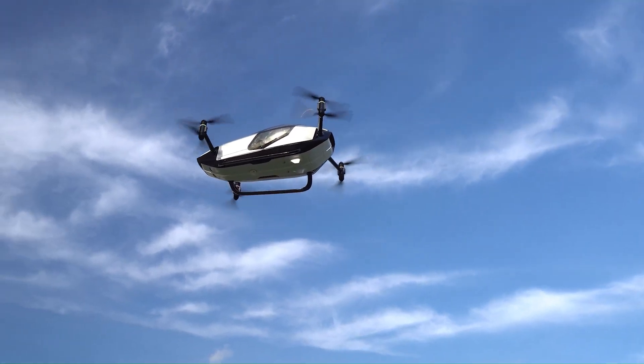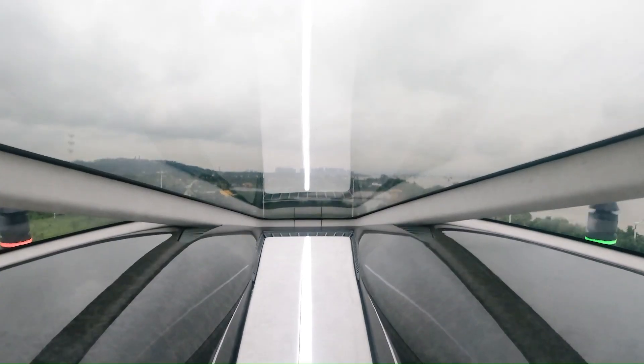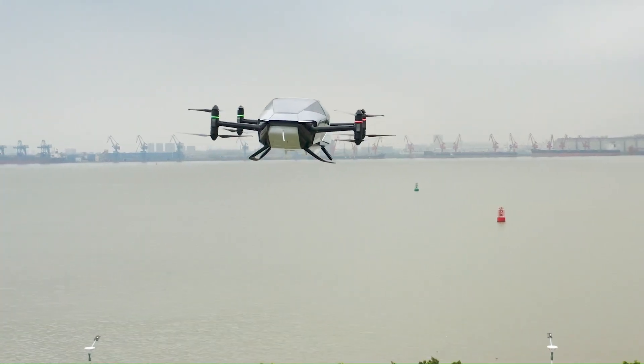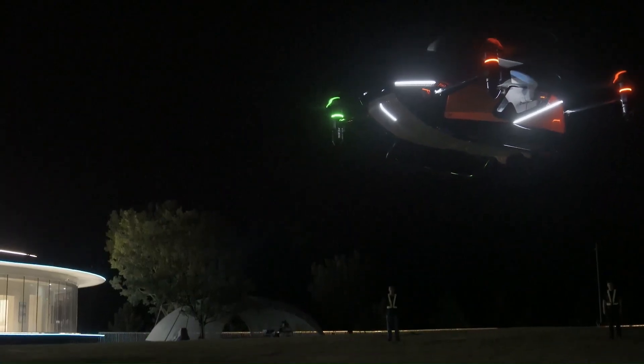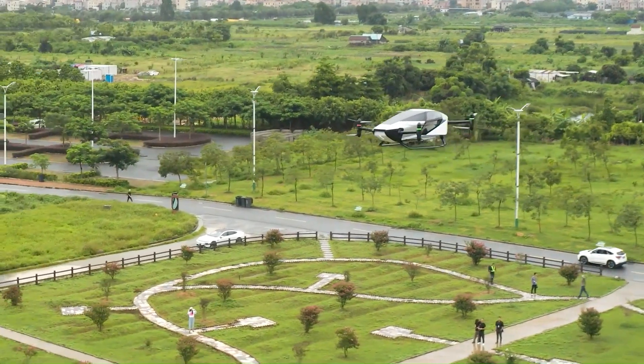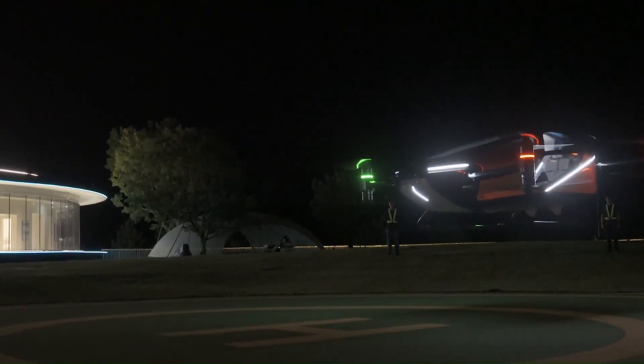Whether you're commuting to work or exploring the city from above, the Xpeng X2 is built to make your journey exciting and hassle-free. The Xpeng X2 is priced around $126,000 to $236,000, depending on the specific configuration and optional features.